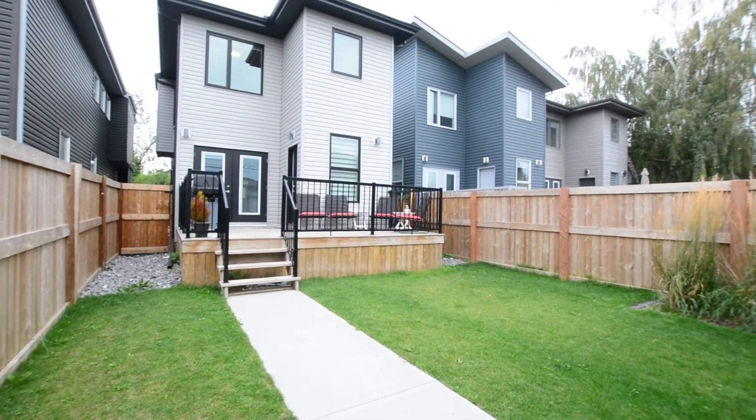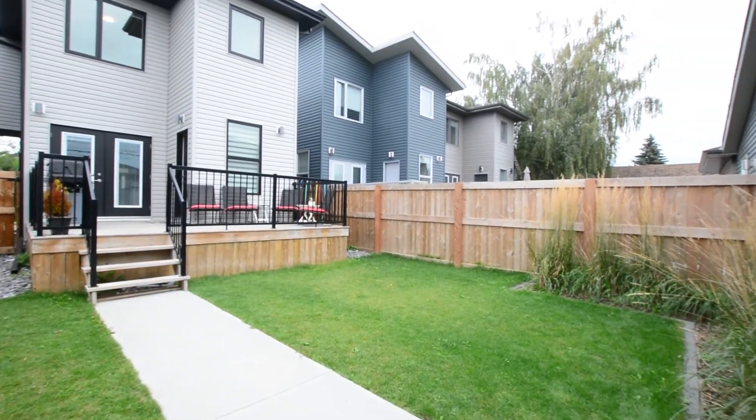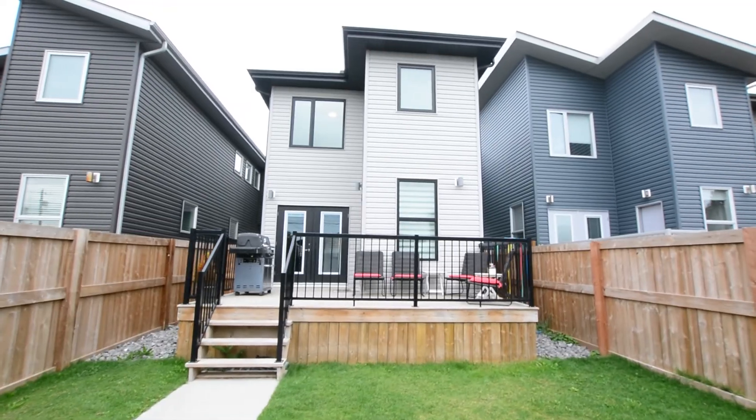This 4-year-old home still has warranty so there's no need to worry about the home structure. In fact, the builder of the home is your neighbor — drop by and say hello.